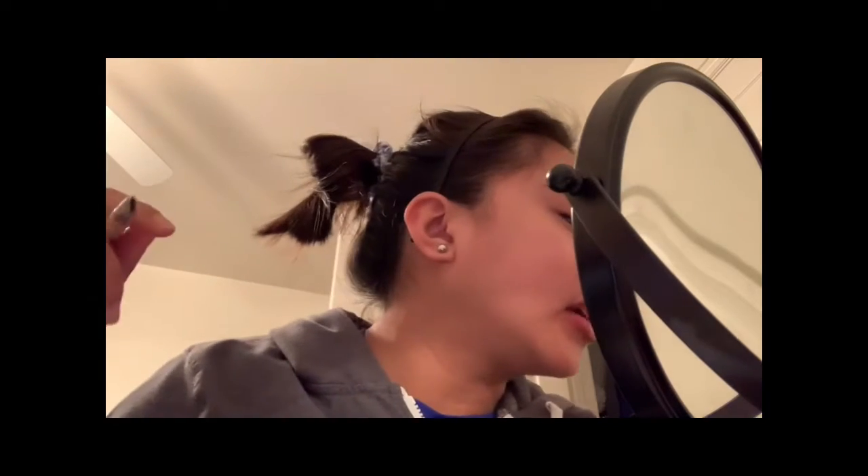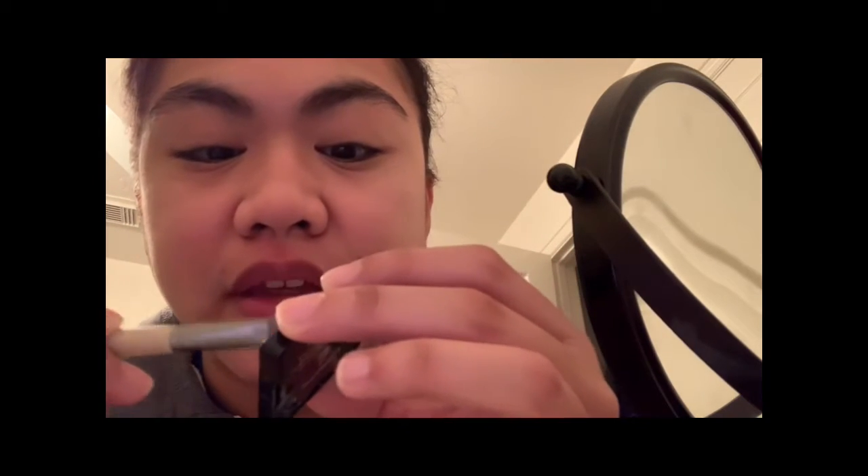I'm going to start with my eyebrows and fill them in. If you don't want to fill your eyebrows you don't have to, but I do because it won't look good without it. I would use a brow pencil but I'm out of it, so I'm using a black eyeshadow. I'm going to start with it and fill them in — you can do whatever you want.